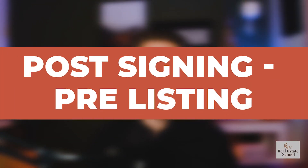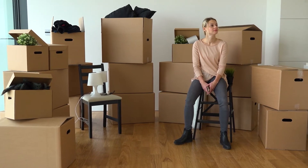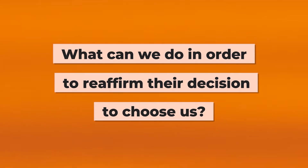The next stage — and this one is very important when it comes to buyer's remorse — is post-contract signing, pre-listing or pre-buying. This is when they've signed a buyer rep agreement or a listing agreement with you. They're moving toward the listing process or starting to shop, but they don't yet know if they made the right decision on an agent. They're realizing how much work is involved, wondering what showings will be like, or whether they'll find a home. So what can we do to reaffirm their decision to choose us?